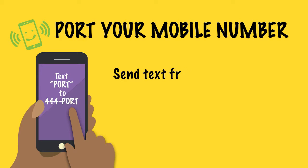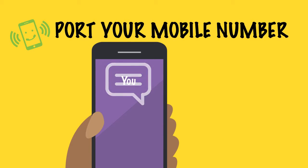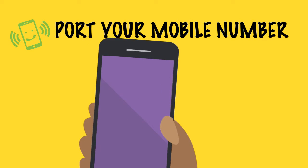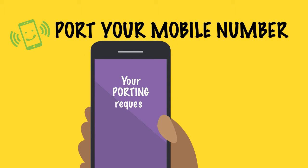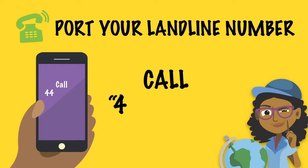Text the word PORT — that is P-O-R-T — to 444PORT. You will get a text telling you whether or not your request is being processed. After checks are done, you will get another text telling you if your porting request is successful. Now you can use your new SIM card and start making calls.